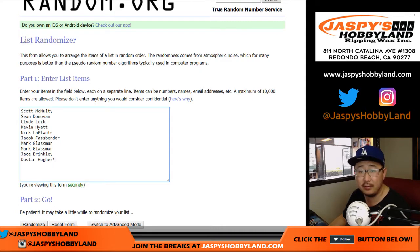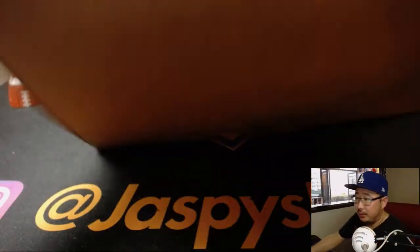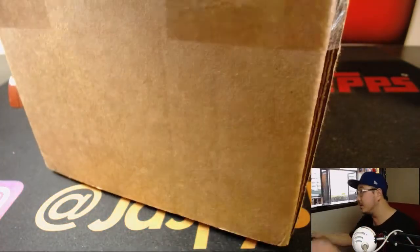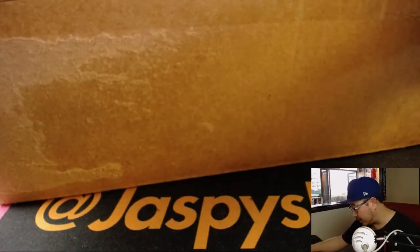There's the list right there, and there are the box numbers right there. So now first of all, what we're going to do is we're going to open this up and then see which 10 boxes we're going to do.